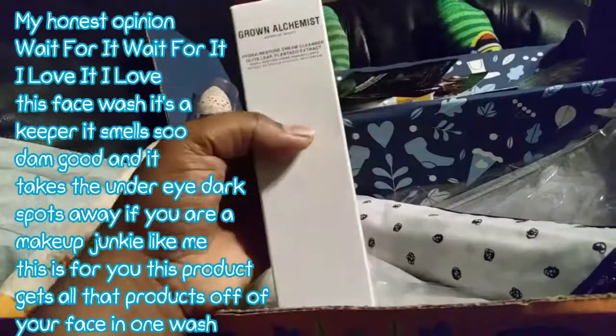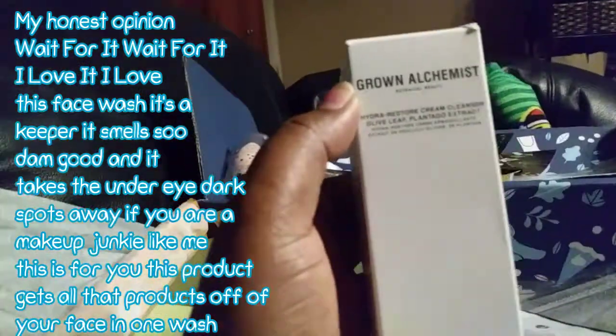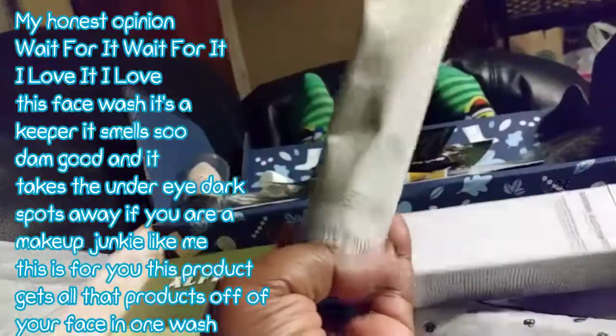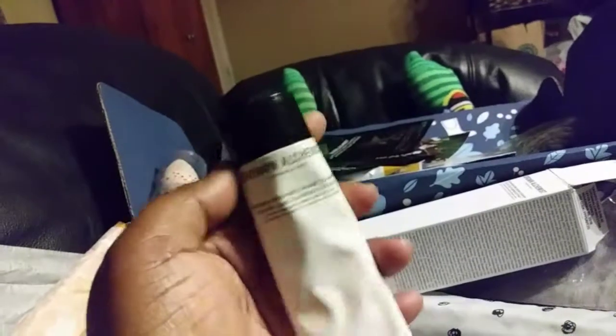I also found this — it's like an exfoliated skin cleanser with olive leaf and all that good stuff. It's a full-size product. Somebody told me it looked like it had been used, but I think someone just pressed into the packaging. I opened the top earlier, and it's brand new — I don't believe FabFitFun would send me anything gently used.